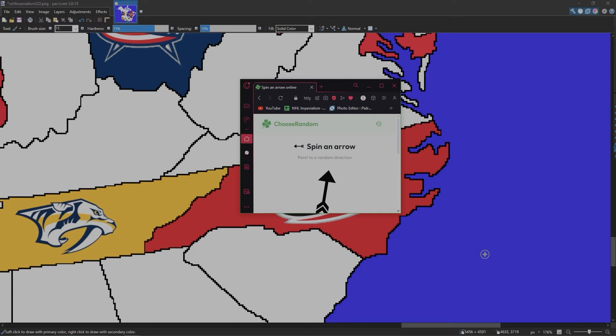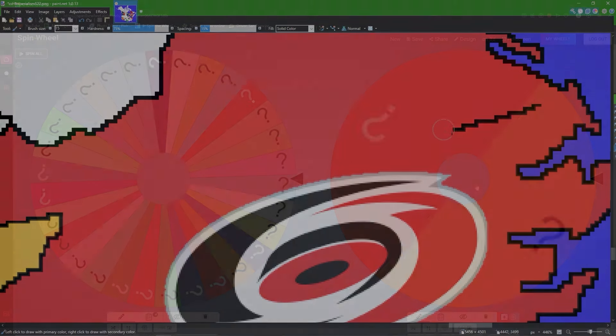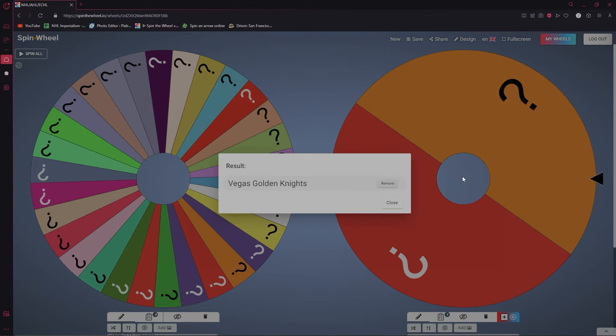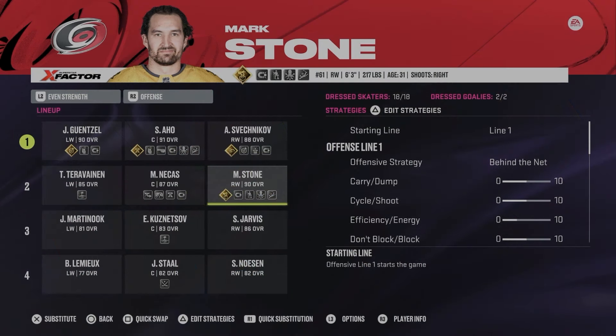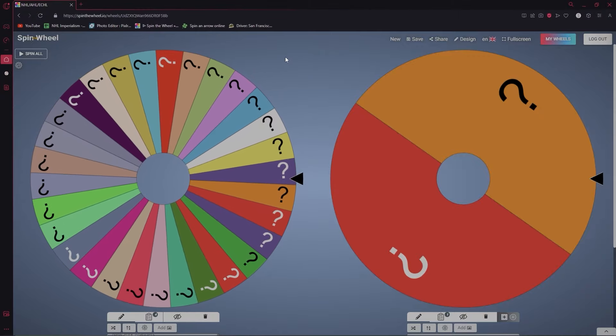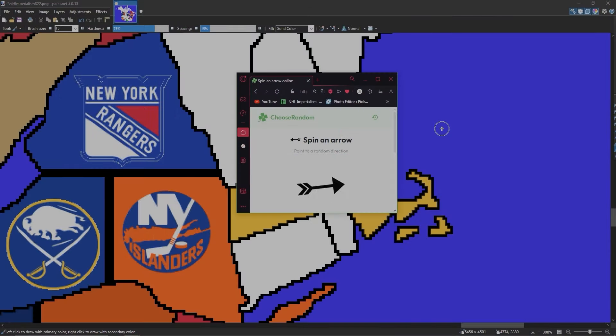Carolina takes Virginia. We go back to the wheels to steal a player — taking from the Vegas Golden Knights. Mark Stone is now a Carolina Hurricane. Let's go to the wheel to see who's next. Another spin gives us the Boston Bruins.